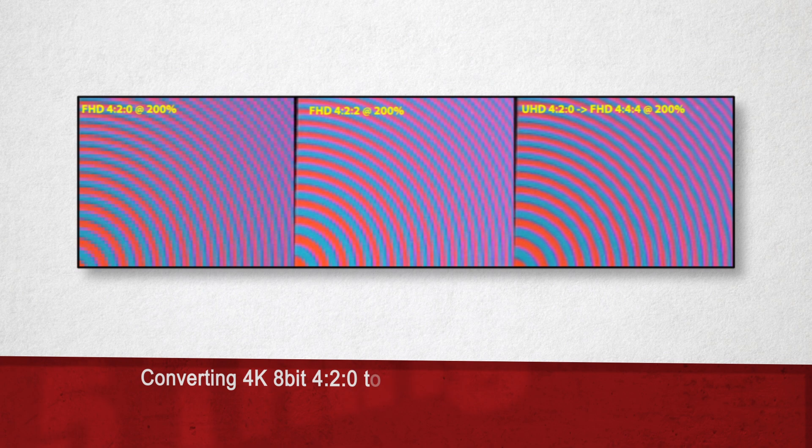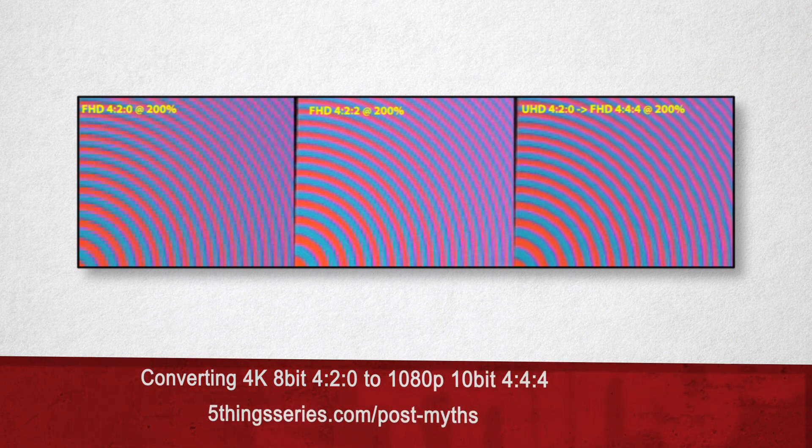Now there is some validity to a unique situation. Let's say you shoot with a 4K camera — perhaps it samples at 8-bit color depth with 420 color sampling. By transcoding to a 1080p file, you can dither the color sampling to 444 and dither the sample depth to 10-bit. However, as you've probably surmised, this comes at a loss of resolution, from 4K all the way down to HD.